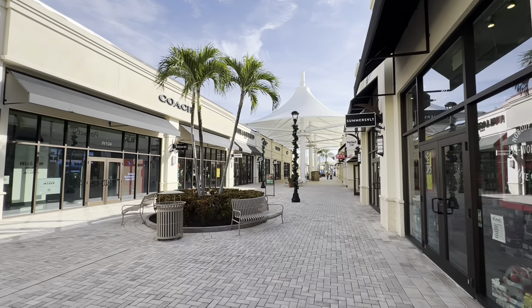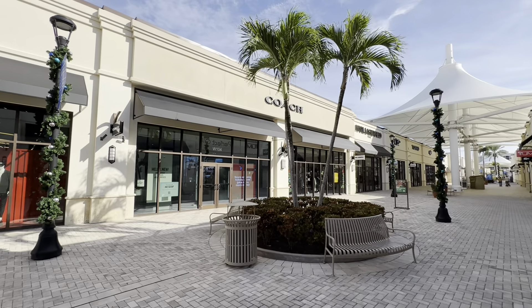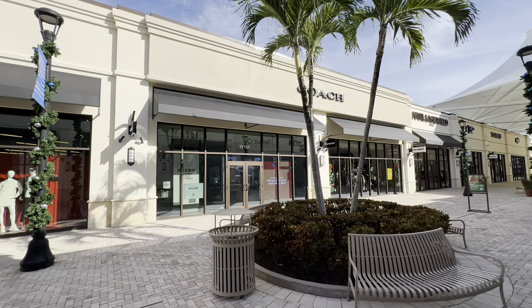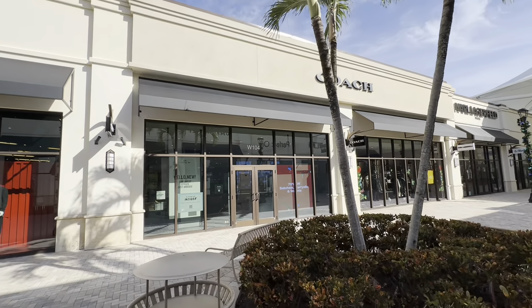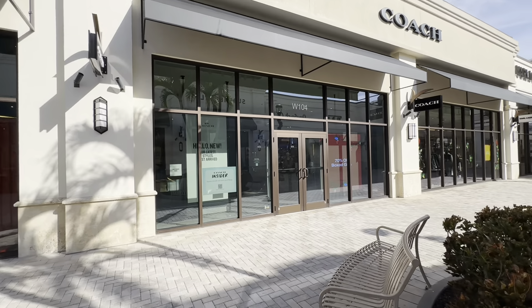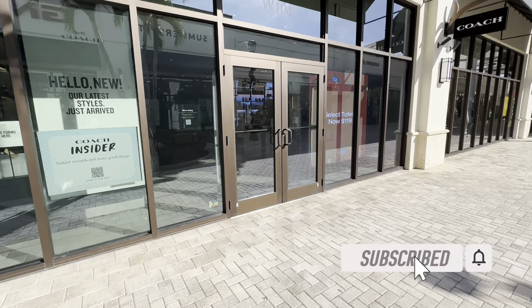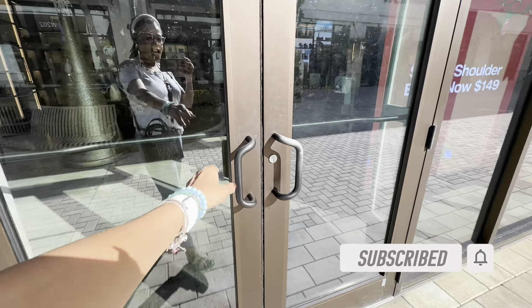Hello my shopping buddies, welcome back! I hope everyone is having a fabulous day today. So today we are at the outlet and here we are at Coach. Let's see if they have anything new for us today. Come on in, let's go shopping!